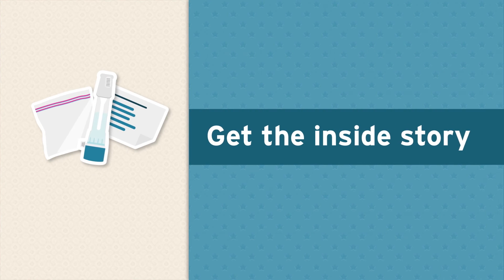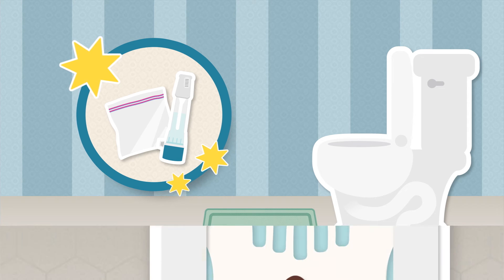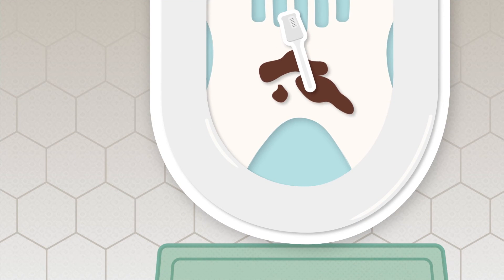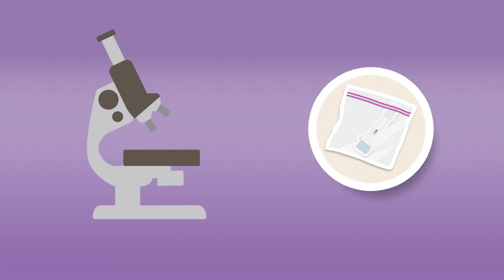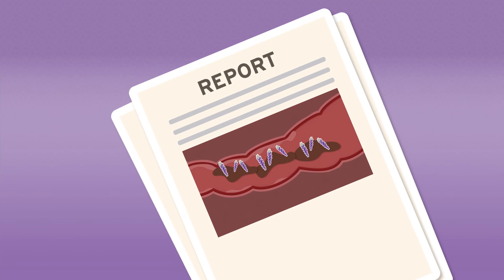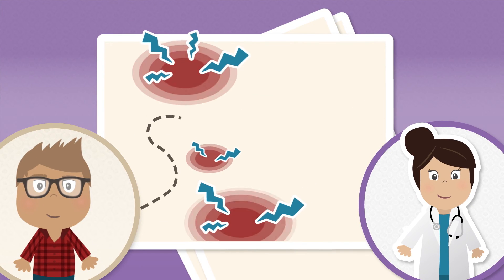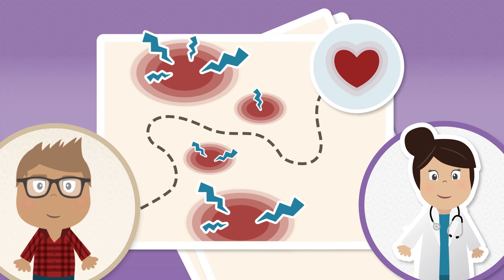Getting inside information is easy. An FCAL test is a stool test. Once you poop, you take a tiny sample with a special kit that you can use while at home, at the doctor's office, or in a lab. You drop it off to be analyzed. Then, armed with the results, you and your doctor can decide which steps to take next to get and keep you healthy.